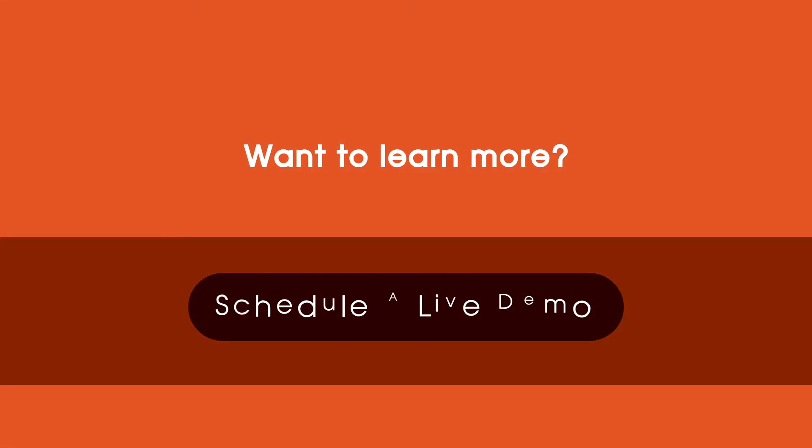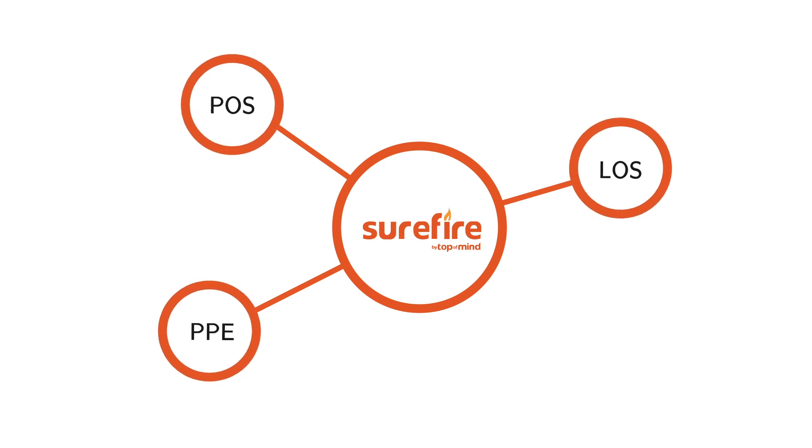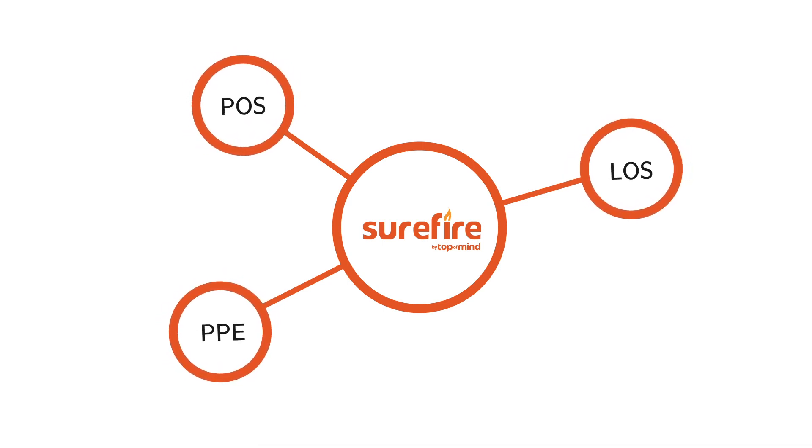Want to learn more? Schedule a live demo of the mortgage industry's top CRM and see how you can take steps to integrate your entire tech stack with Surefire's powerful marketing platform.